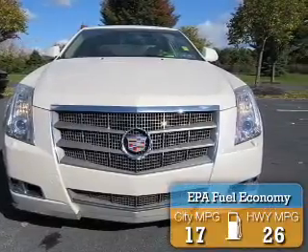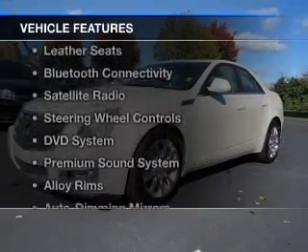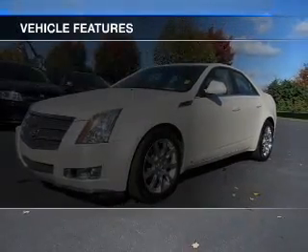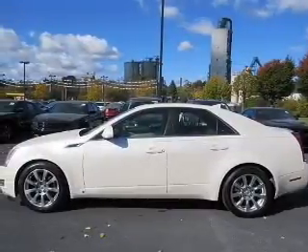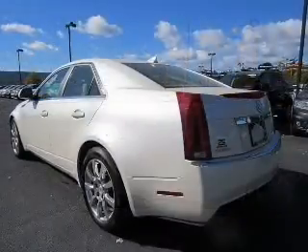Great fuel efficiency saves you money by requiring fewer trips to the gas station. The features include electric trunk, leather seats, Bluetooth connectivity, a satellite radio, and steering wheel controls.